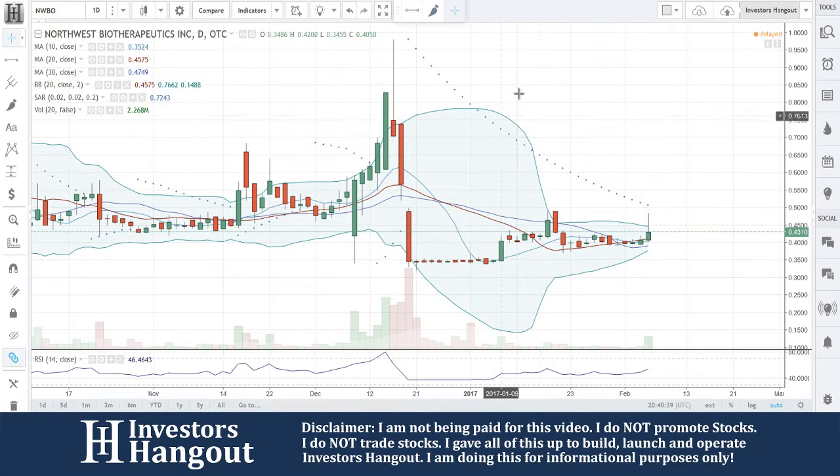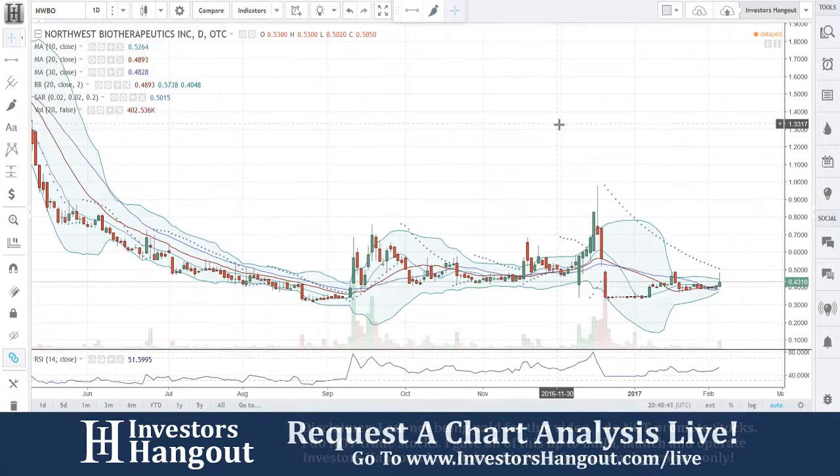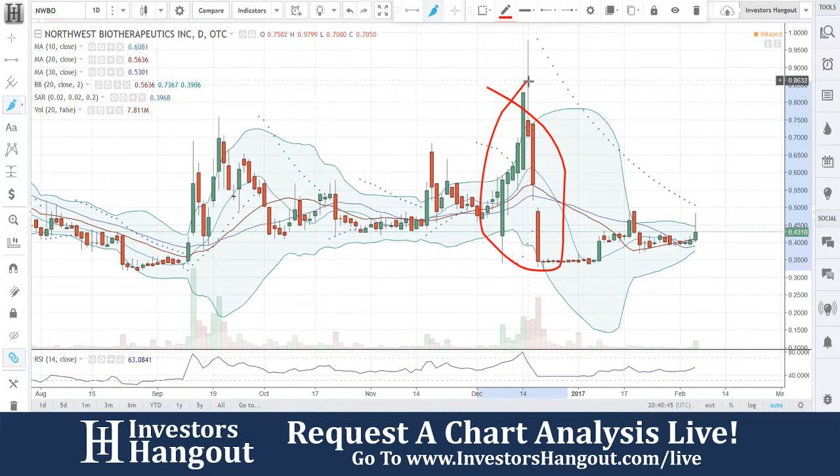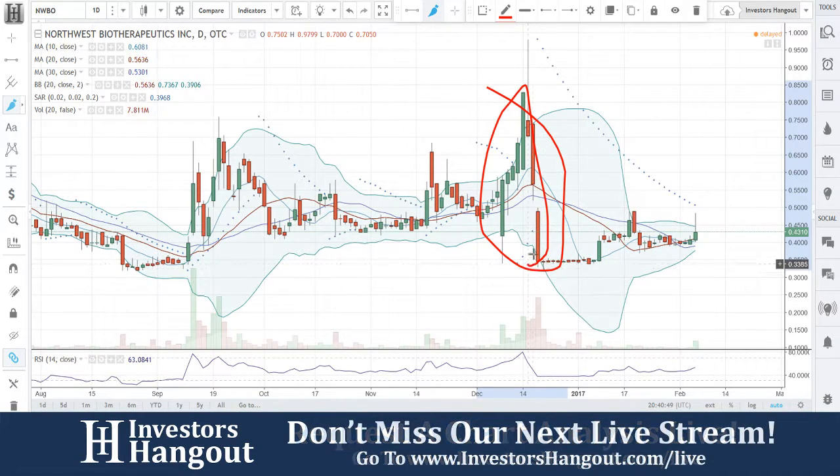Stock ticker symbol NWBO, currently traded at 43 cents. It's been a while since we looked at this one. There was a big push down right over here in this area, pushed below all of the simple day moving averages, got outside the Bollinger Band, and basically went sideways, leveled out after that big drop off.